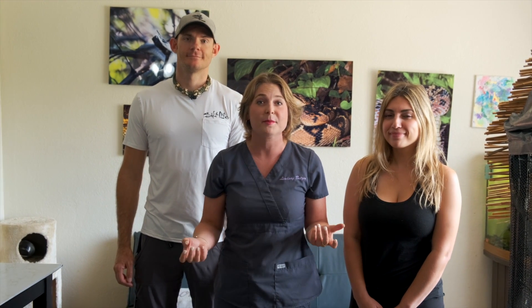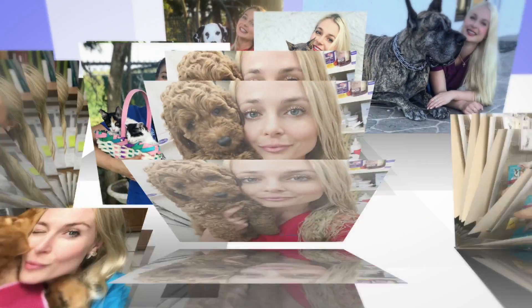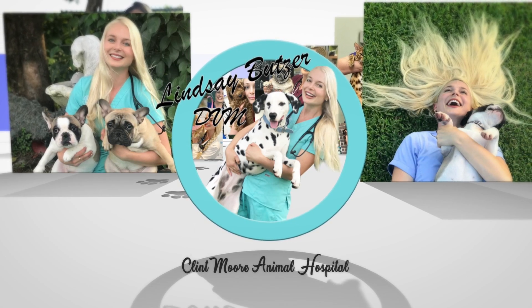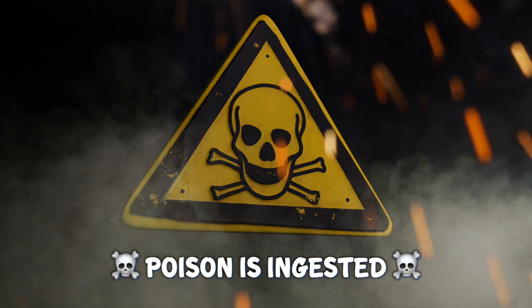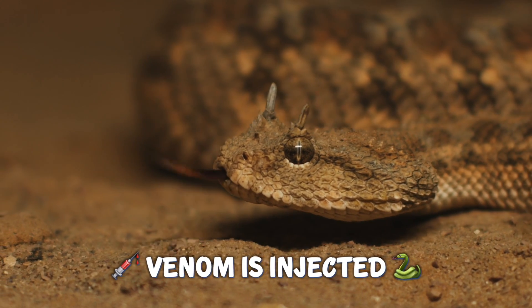Most of you are here because you want to know if a snake is poisonous or venomous — but what is the difference? A poison is something that you ingest; venom is something that's injected. Basically, if you eat it and you die, it was poisonous. If it bites you and you die, then it was venomous.